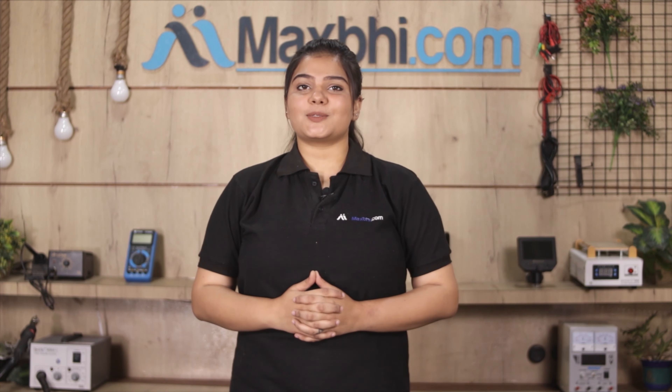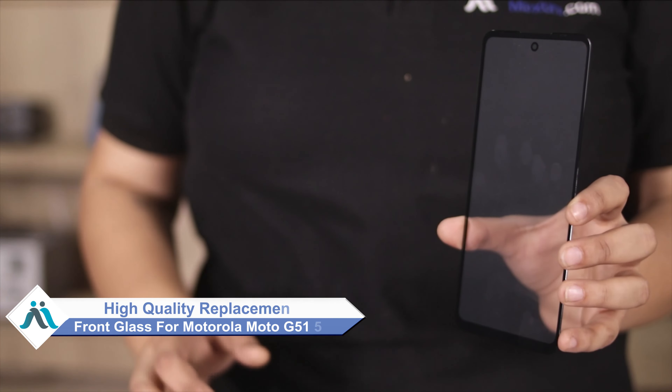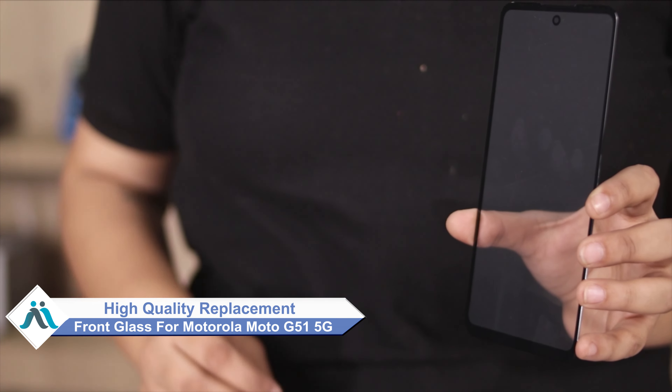Hi friends, this is Lucky from MaxP.com. Is your Motorola Moto G51 5G front glass damaged? Worried about high repair costs? Don't worry — you can now buy high quality replacement front glass for your Motorola Moto G51 5G at a very affordable price from MaxP.com, and fix your phone yourself at home or get it repaired by any professional very easily.